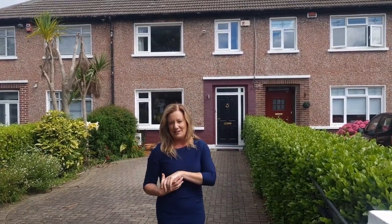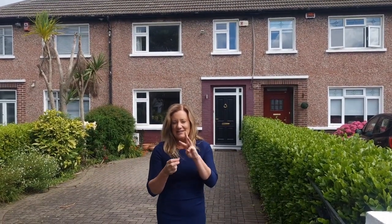Hi, I'm Karen Mulvaney and this cracker behind me is 23 Seapark Drive in Clontarf. We're on market for 675. This is a three-bed terraced house with an attic converted and there's a rear single-storey extension to the back. We also have a garage which has rear access out onto a very private lane which is locked from this end.